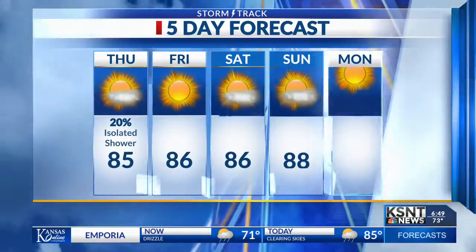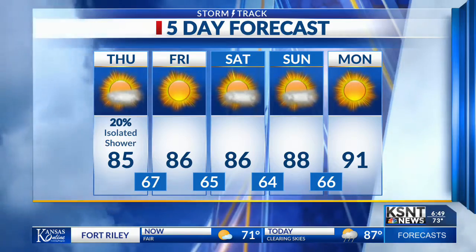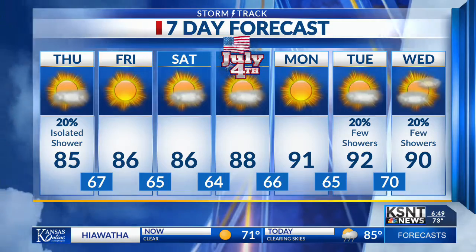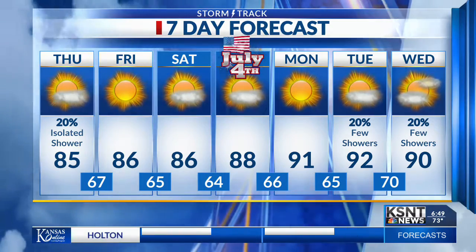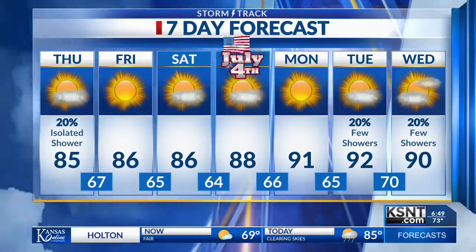Here's our forecast for the next several days. Middle 80s today — again, an isolated shower or two cannot be ruled out. 86 by Friday and Saturday as well. Looking at the 4th of July, we're tracking middle to upper 80s, and then 91 by Monday. A few small chances for rain Tuesday and Wednesday. Have a great day.